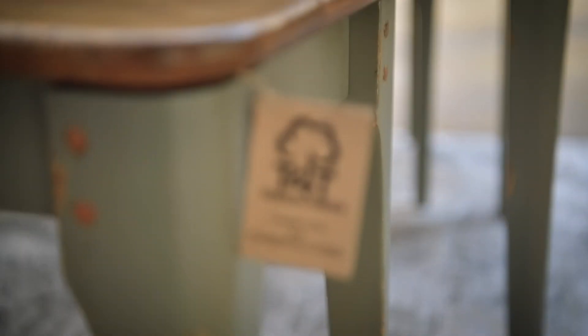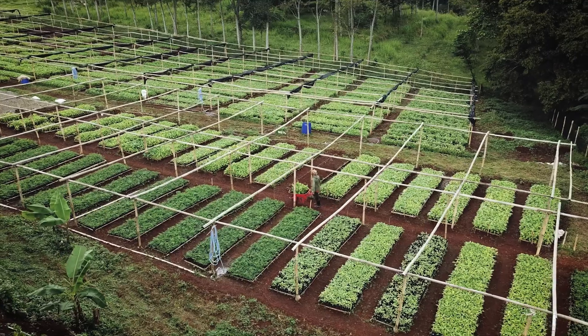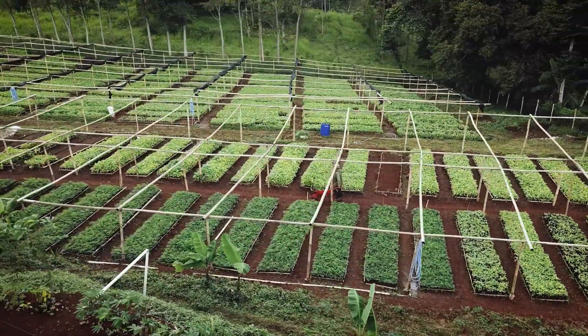Each piece of furniture comes with its own unique code that provides the location of the trees planted. Not only that,